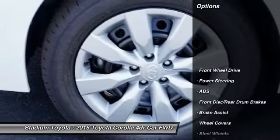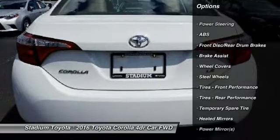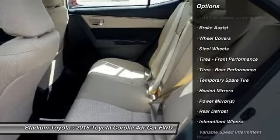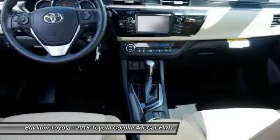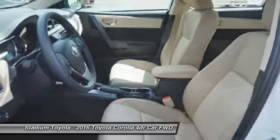Here are some of this vehicle's great options: steering wheel audio controls, traction control, keyless entry, stability control, anti-lock braking system, Bluetooth, driver airbag, power steering, and adjustable steering wheel.